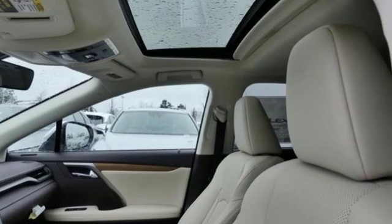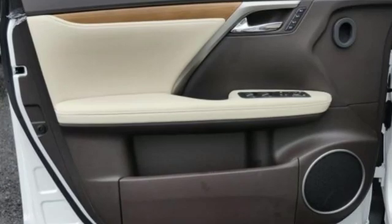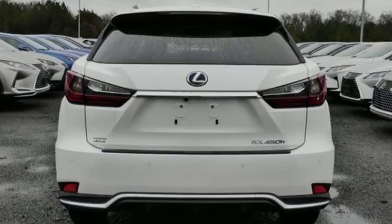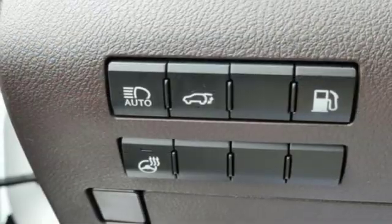Continuously variable automatic transmission. Gas pressurized shocks. Smart device navigation. Power heated mirrors. Dual zone climate control. Autonomous cruise control. Streaming audio.